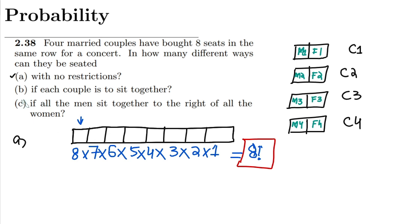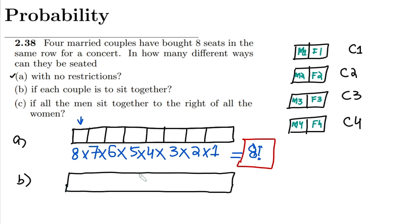Similarly, in part B, if each couple is to sit together, we have to consider the scenario where each and every couple sits together. Each slot of two seats will be occupied by a couple.